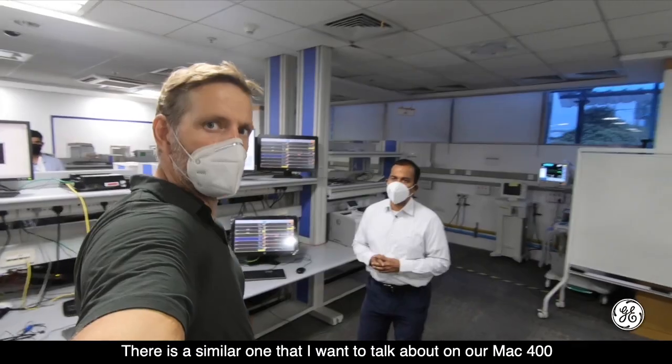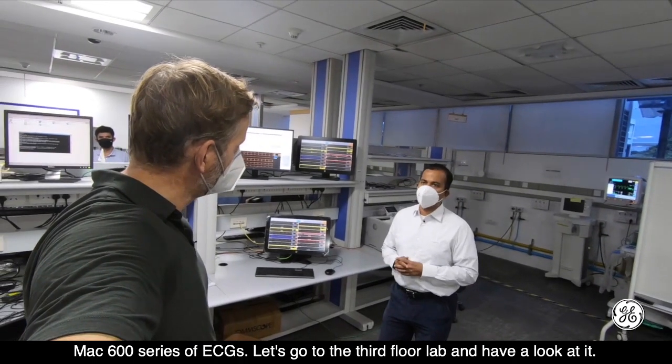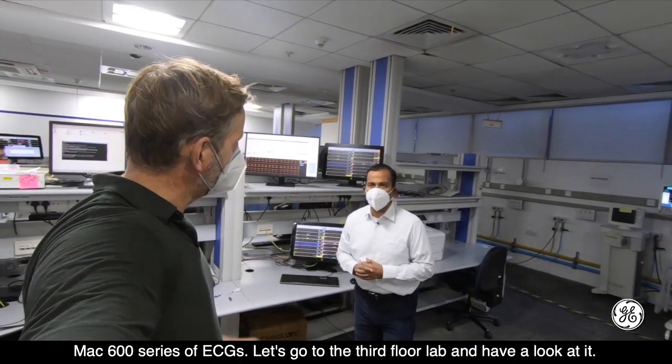There is a similar story with the Mac 400 and Mac 600 series of ECGs. Let's go to the third floor lab and have a look.